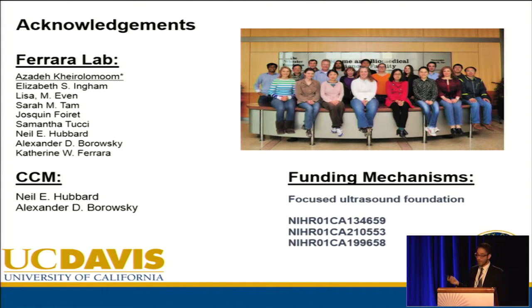I wanted to thank the lab for all of the work, as well as our funding mechanisms. Thank you.